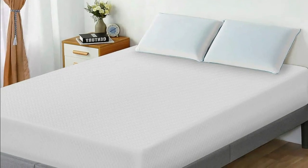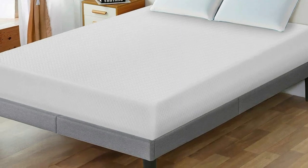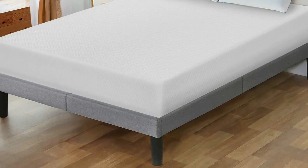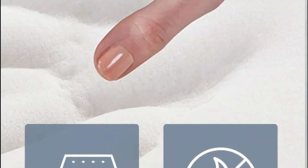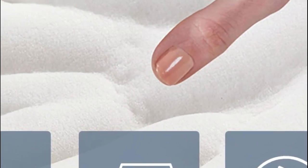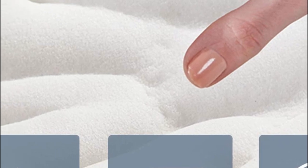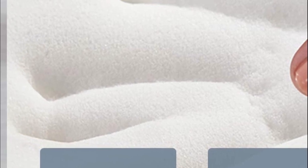Additionally, the mattress comes with a durable and soft-knitted fabric cover that absorbs moisture and sweat, keeping you cool and dry. The cover also features surface protection technology, which helps safeguard the mattress. The mattress can be compressed into a box for convenient transportation and easy setup in your bedroom. Make sure to open the mattress box within 72 hours of receipt to decompress the mattress.